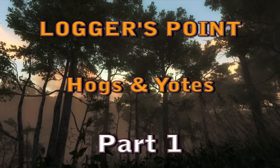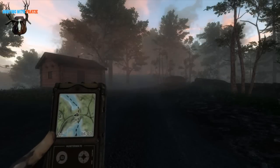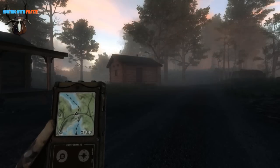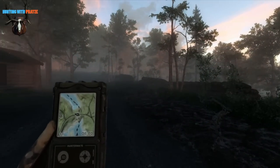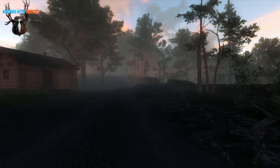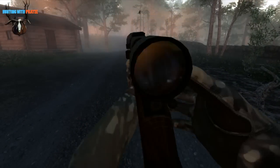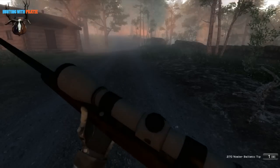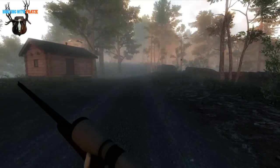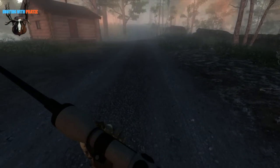Hello and welcome everybody to another episode of Hunting with Pratze. Today I'm on Loggers Point, starting from the Border Lodge, because I really feel like hunting some mule deer if possible. First I'm going to show you the weapons I'm taking with me — it's the .270 bolt action rifle that I really like to use on Loggers Point because there's not the big game animals that would require a bigger caliber.